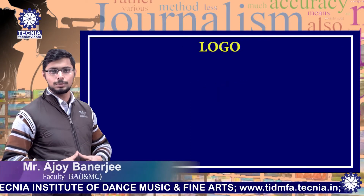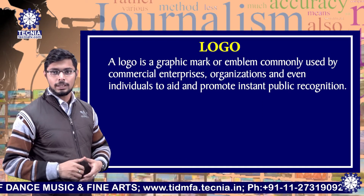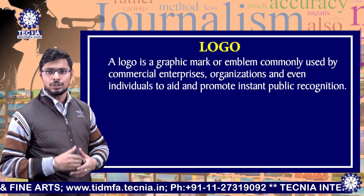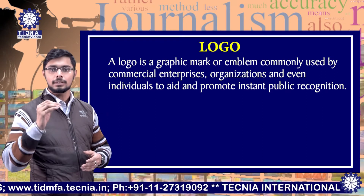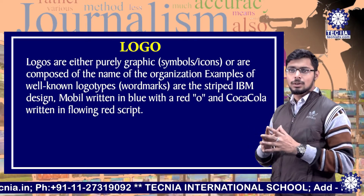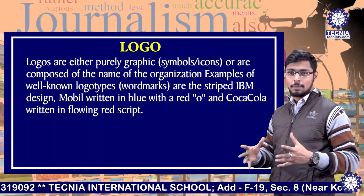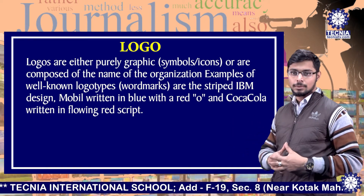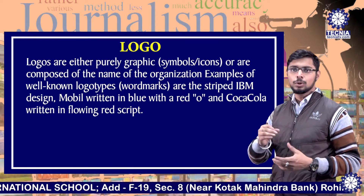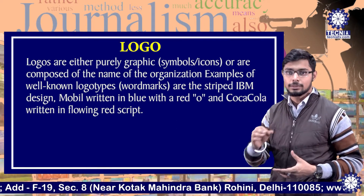What is a logo? A logo is a graphic mark or emblem commonly used by commercial enterprises, organizations and even individuals to aid and promote instant public recognition. Logos are either purely graphic symbols or icons, or are composed of the name of the organization. Examples of well-known logo types or wordmarks are IBM, and Mobil written in blue with a red O, and Coca-Cola written in a flowing red script.